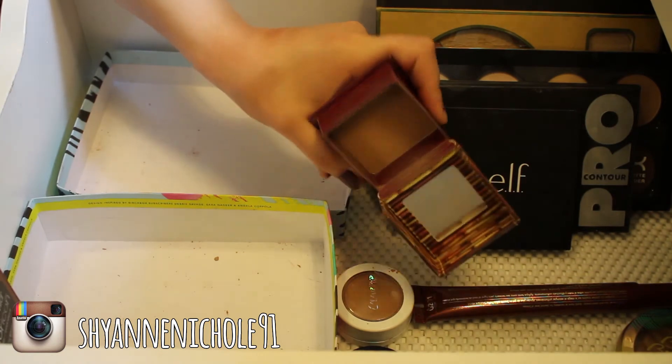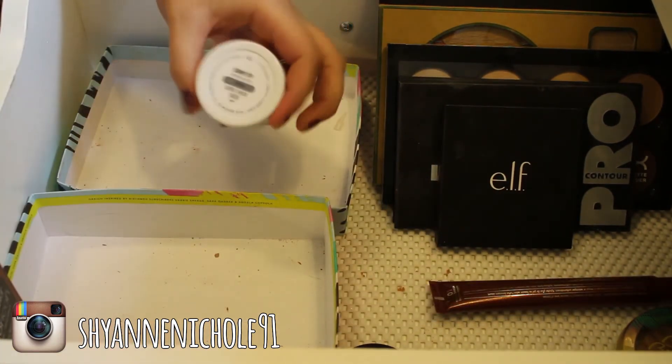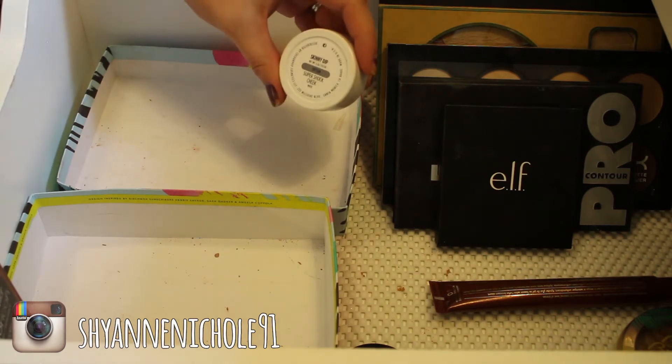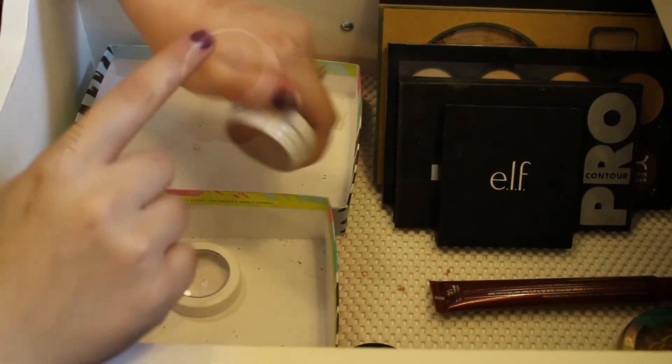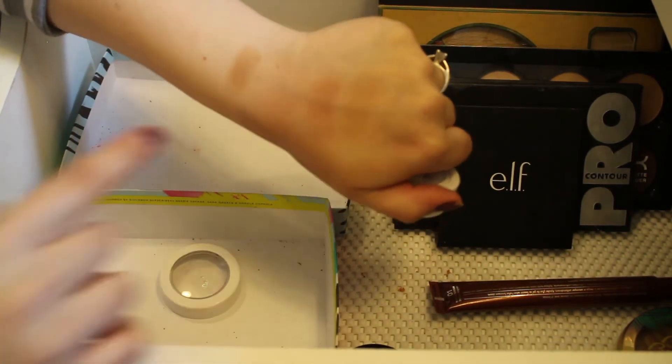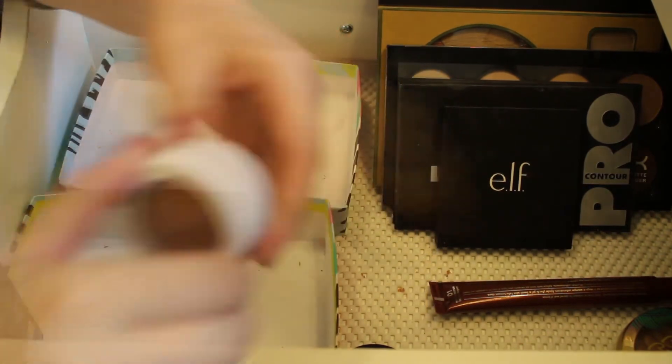This is a ColourPop Super Shock Cheek in the shade Skinny Dip. I will definitely be keeping this — I really really like it. It's super pigmented and just blends out really pretty on the skin, so I'll definitely be keeping this.